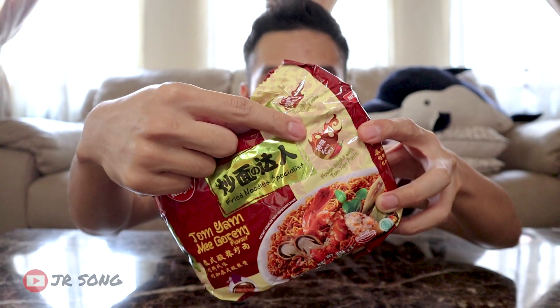Also, it says here: extra spicy. Anything extra spicy that makes me sweat and cry in front of the camera, I will try.